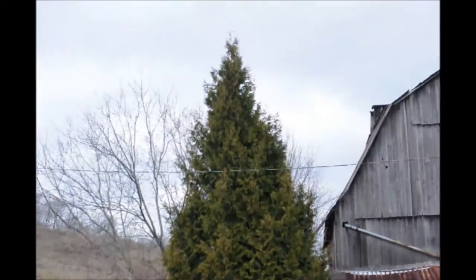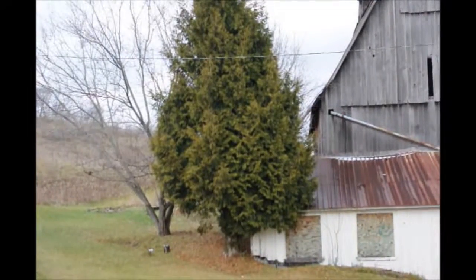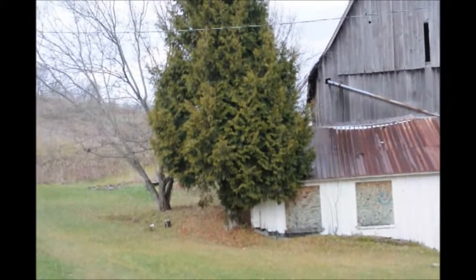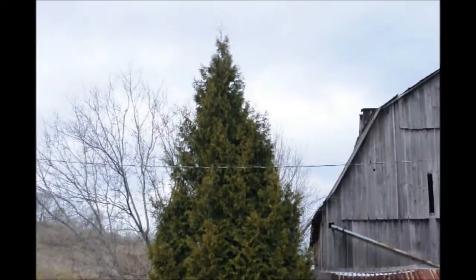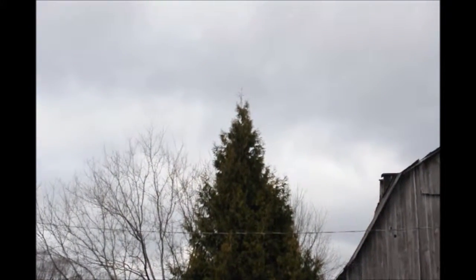This is a large Elegantissima Arborvitae, planted in Bradford County, Pennsylvania, at one of our tree farms. This Arborvitae was planted here just for decoration on the side of the barn, and it actually grew to about 25 to 26 feet high. It's currently growing at the rate of about a foot a year.